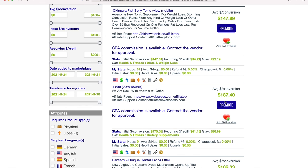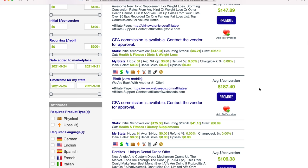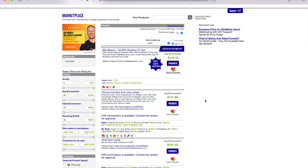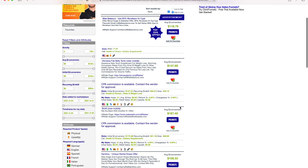High gravity means a lot of competition. Today I'm going to show you how to find products with very, very low gravity that are also proven to make money for their affiliates. These offers with low gravity don't have any competition but they're making a ton of money — and I'm going to show you some tips and tricks to make the most out of these offers.